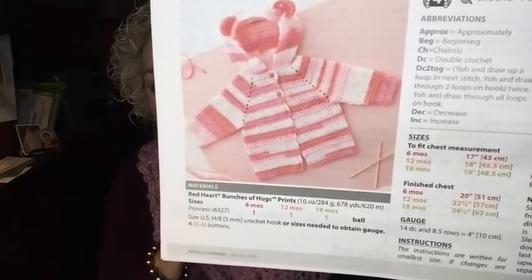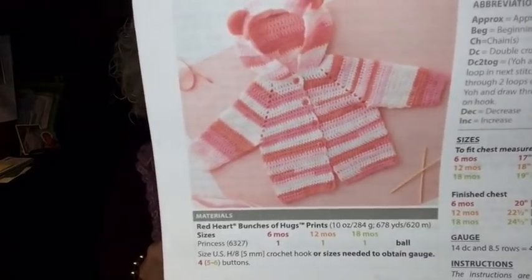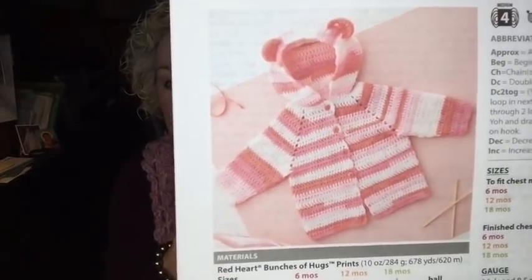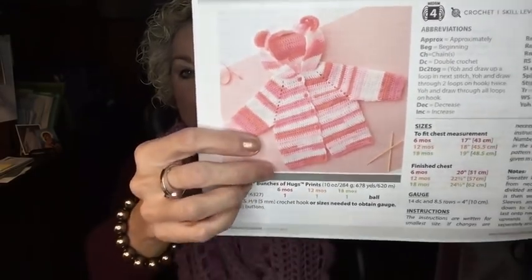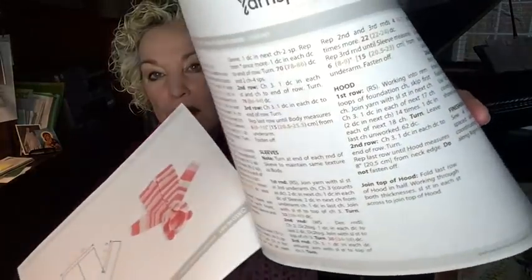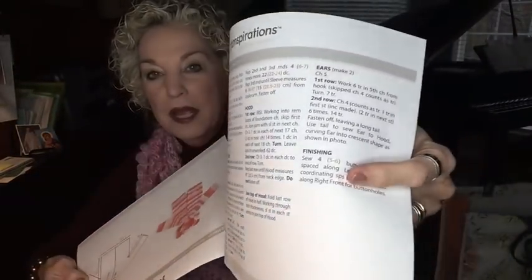The yarn it calls for is Red Heart Bunches of Hugs Prints. I bought one ball — that's all it takes — it has 678 yards on the ball, and I found the exact color I wanted in blue. I need to get going on this because I really wanted it to be a Christmas present for him. If it's not too difficult I'll probably be able to finish it pretty quickly — it's only one page of instructions, and some of that is for sewing it together, which I already know how to do.